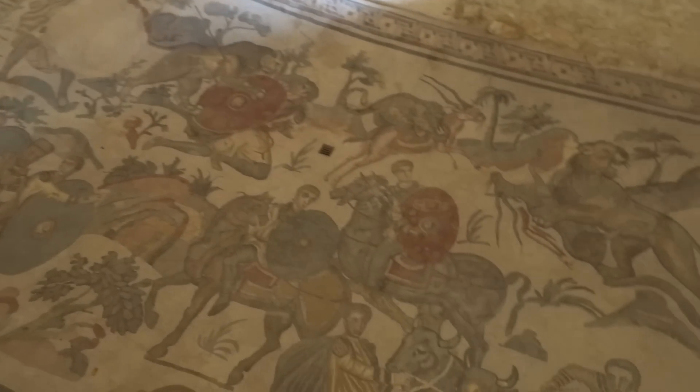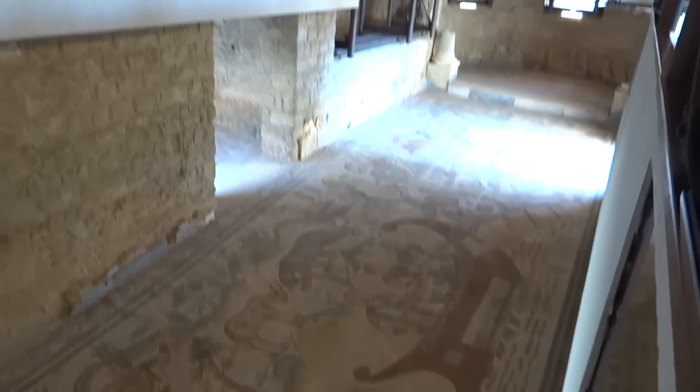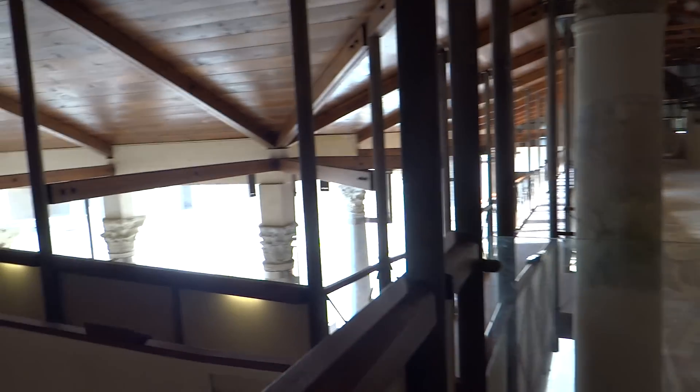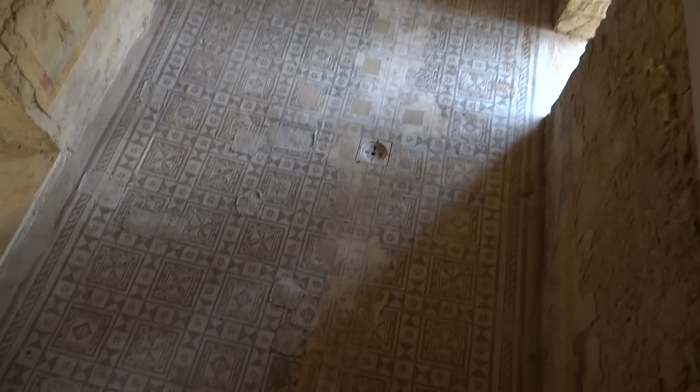Have a look at some of these mosaics. This one runs the full width of the villa. It depicts animals being captured to take over to Rome to be used in the hunts. You probably won't be able to see too much, but that is the inner part of the house. The whole place is really quite huge with room after room full of these mosaics.